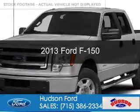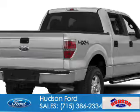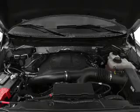This is a used 2013 Ford F-150. It's powered by four-wheel drive, a 3.5-liter six-cylinder engine, and a six-speed automatic transmission.